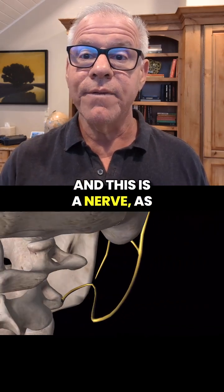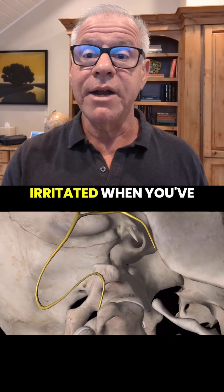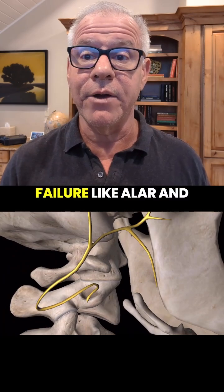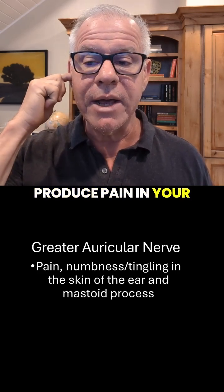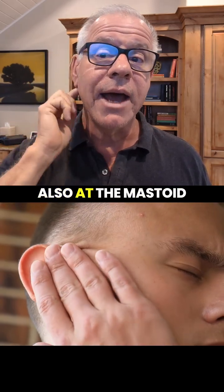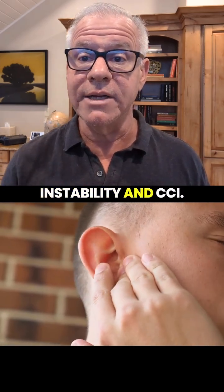This is a nerve, as you can see below, that can get irritated at C1C2. It gets irritated when you've got instability at C1C2, which is due to internal ligament failure like alar and accessory. The greater auricular nerve can produce pain in your ear in this area, also at the mastoid process area here. And that pain obviously comes from irritation of the nerve due to instability and CCI.